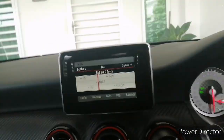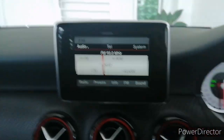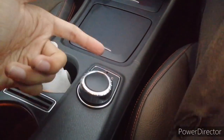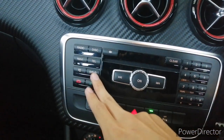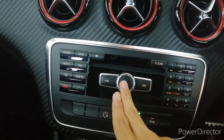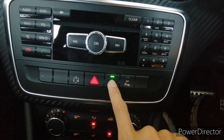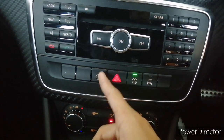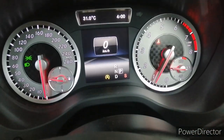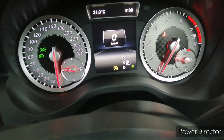Moving to the center layout — the screen is quite small in my opinion and is not a touchscreen; you control it via the controller down here. There are shortcut buttons for navigation, telephone, Bluetooth, and track controls. The car has start-stop and driving modes: S for Sport, M for Manual, and E for Eco.